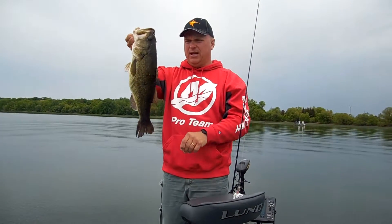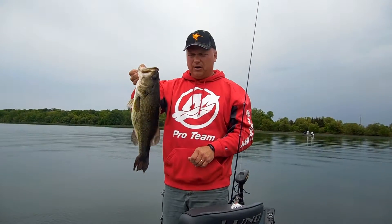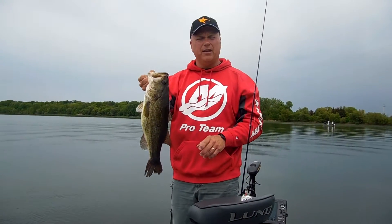A nice spawned out female walleye here in about seven feet of water. So early season, May into June.